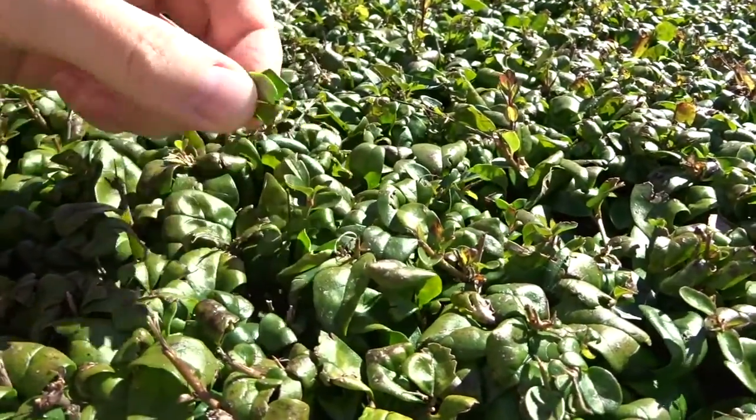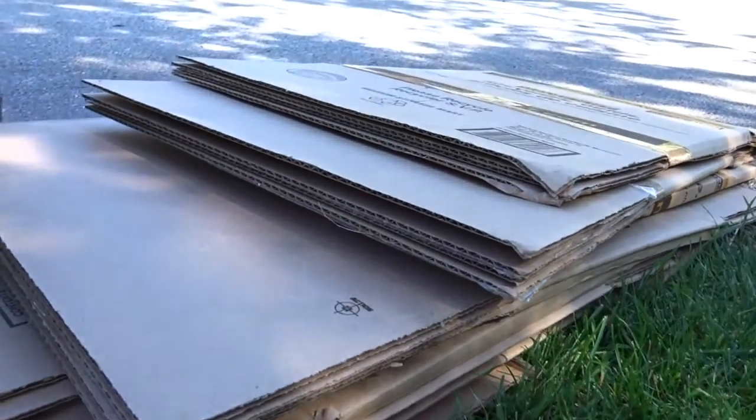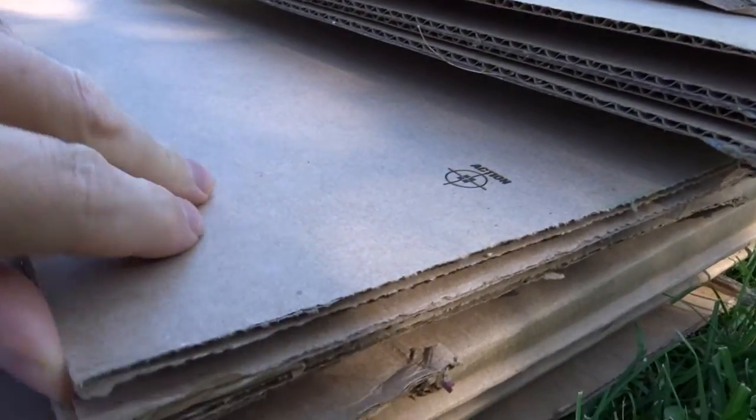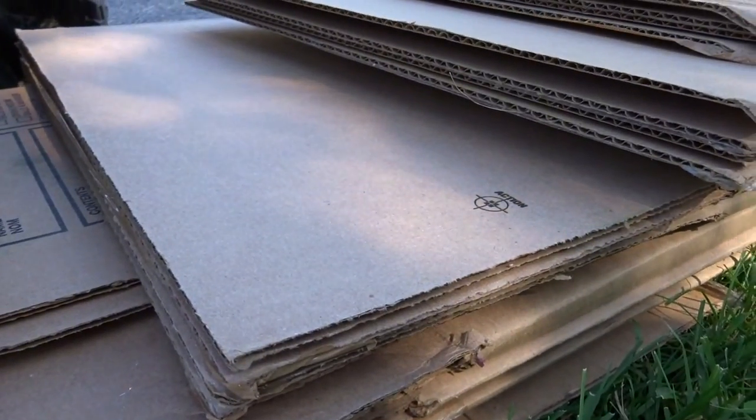Just eat it. Crispy like a chip. This is boxwood. It grows in the northern deserts of Iraq. It's very drying.